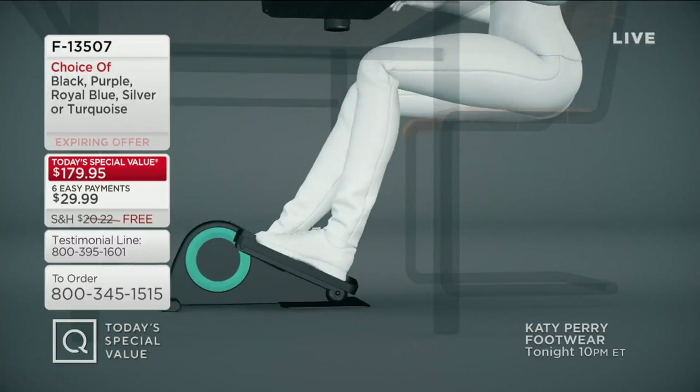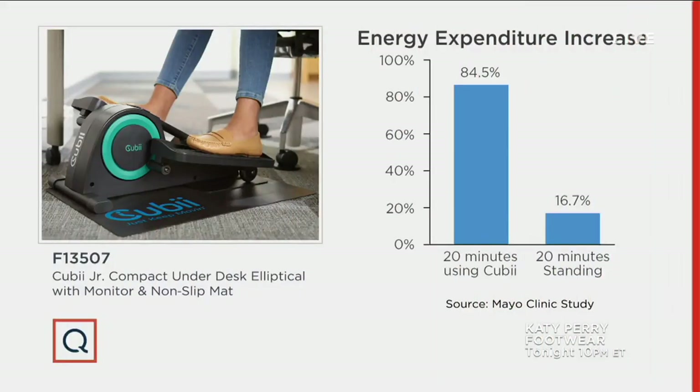60% of the muscles in your body are working with the QB. We've got the energy expenditure to back this up — the Mayo Clinic, one of the top institutions in this country, did a study looking at 20 minutes using the QB versus 20 minutes standing at a standing desk. That energy expenditure went up 84.5% using the QB versus just standing. That 20 minutes can make the change we need in the middle of the day, end of the day, beginning of the day — all by just sitting and being active.